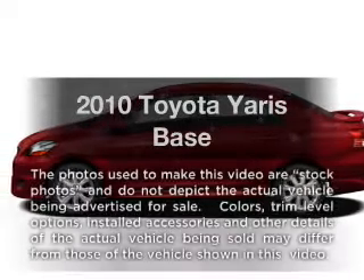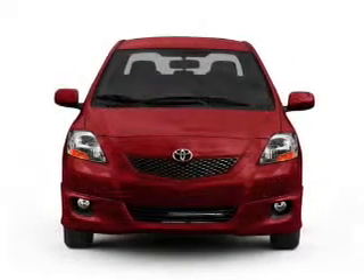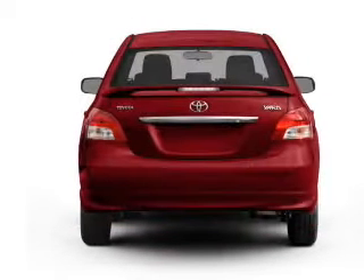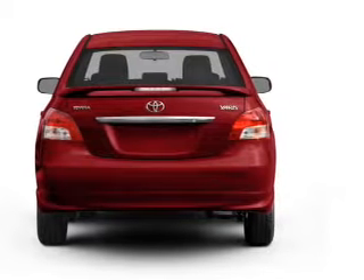Check out this 2010 Toyota Yaris. If you're looking for a first-rate auto, this one could be yours today with an efficient four-cylinder engine that gives you more control with its manual transmission. Stand out from the crowd with premium wheels.